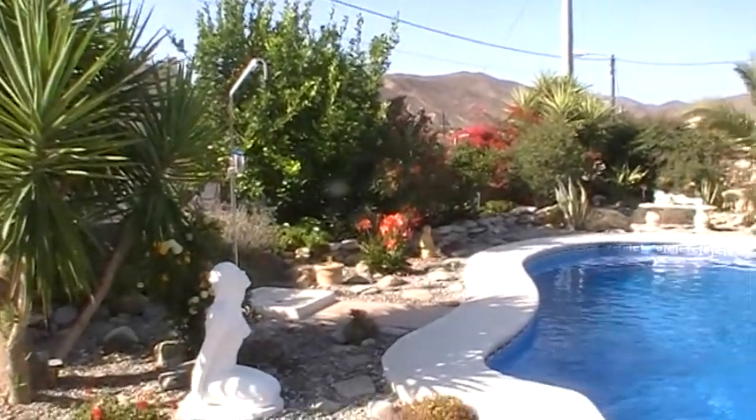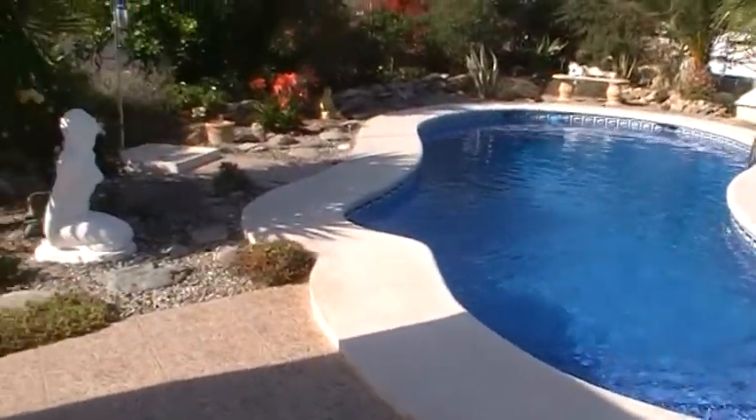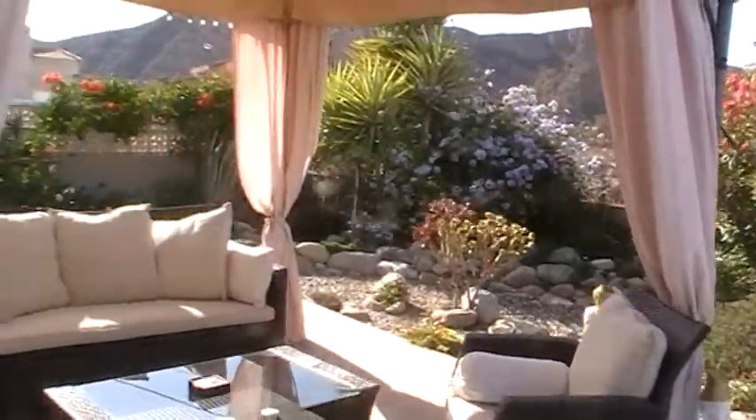They're about a 15-minute walk from the village in one direction, or the hamlet of La Cinta and a couple of bars and restaurants in the other.